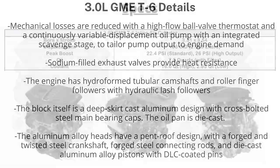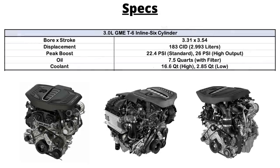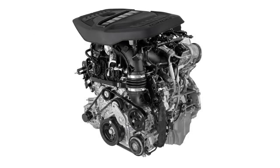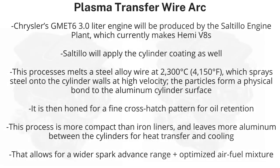Other features include an aluminum oil pan, steel connecting rods, and steel crankshaft. It is quite similar to the turbocharged 2.0-liter GME-T4, with the same bore, stroke, and cylinder spacing. Incoming air is cooled by an engine-mounted intercooler before entering the intake manifold. An electric pump is also used to cool the turbochargers after the engine is shut off, and each engine comes standard with start-stop technology. Stellantis is also using a new technology called plasma transfer wire arc, which applies a low-friction coating on the cylinder walls. This process melts a steel alloy wire at 2,300 degrees Celsius and sprays steel onto the cylinder walls at high velocity, forming a physical bond to the aluminum surface. It is then honed for a fine cross-hatch pattern for oil retention, creating a finish 10 times more wear-resistant than a cast-iron coating, eliminating the need for cylinder liners.